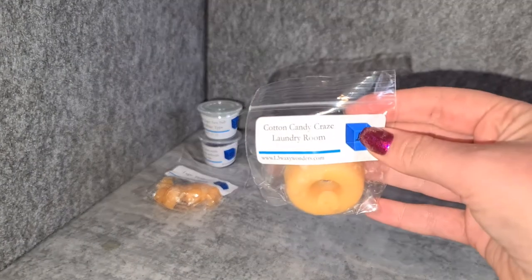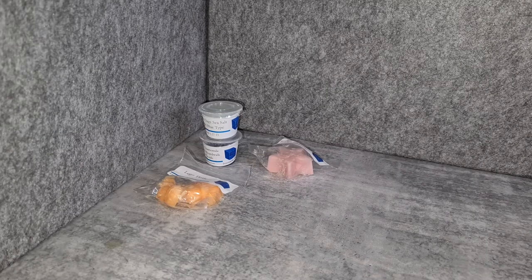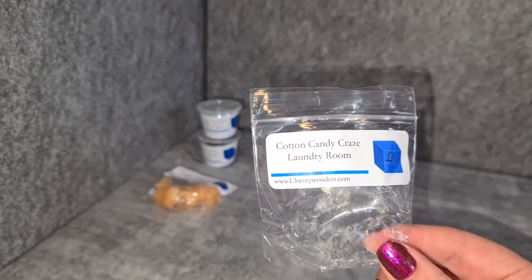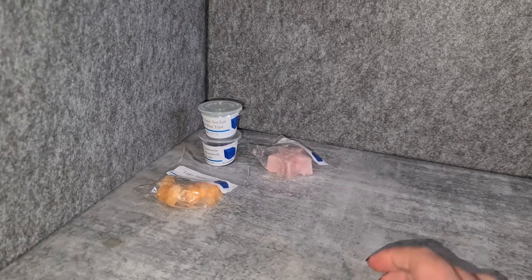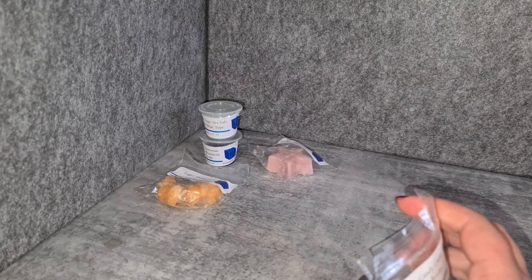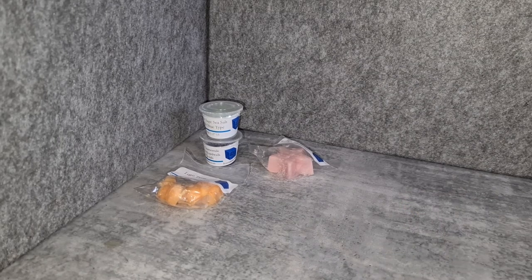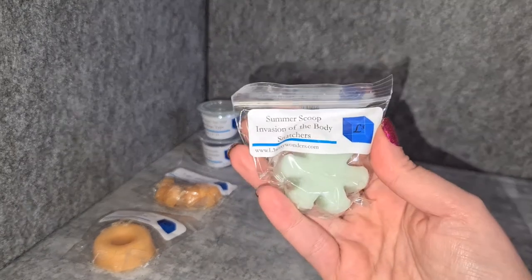Cotton Candy Craze Laundry Room — I feel like I saw some people raving about this one. But I also don't necessarily love laundry scents. It's okay — it's definitely kind of equal parts sweet cotton candy and laundry. I think it'd be a nice one for my mountain summer warmer. Again, I'm not super jazzed by it because I just don't love laundry scents — there are some I enjoy, but they have to be blended very specifically. I'm quite particular about it.